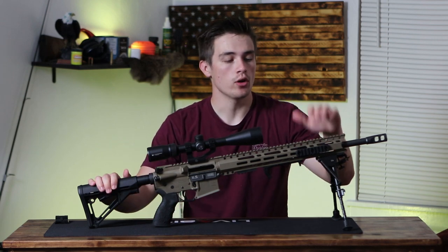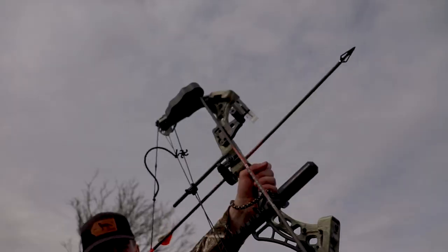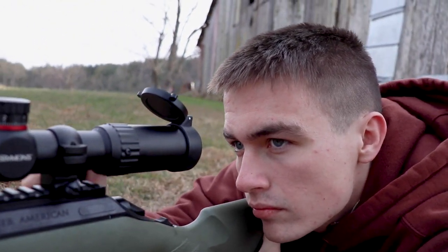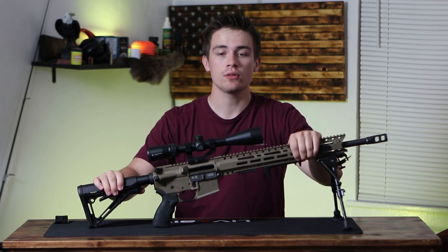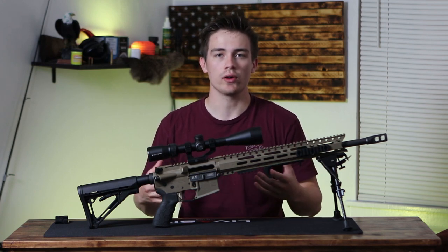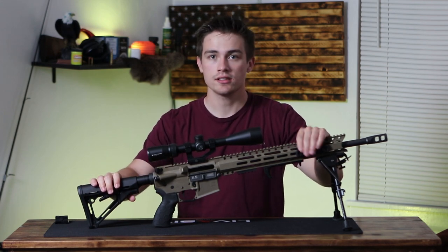What's up and welcome back to the channel. Today I'm going to be going over my personal opinion on the best AR-15 hunting setup. So let's get right into this video.